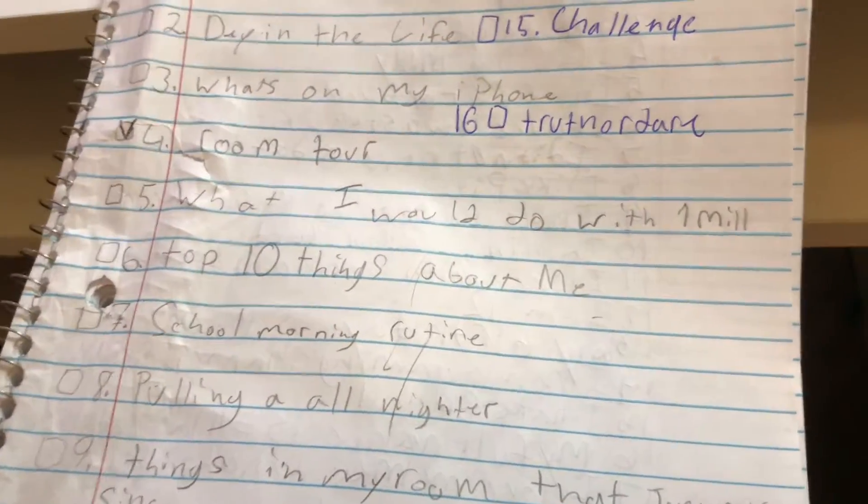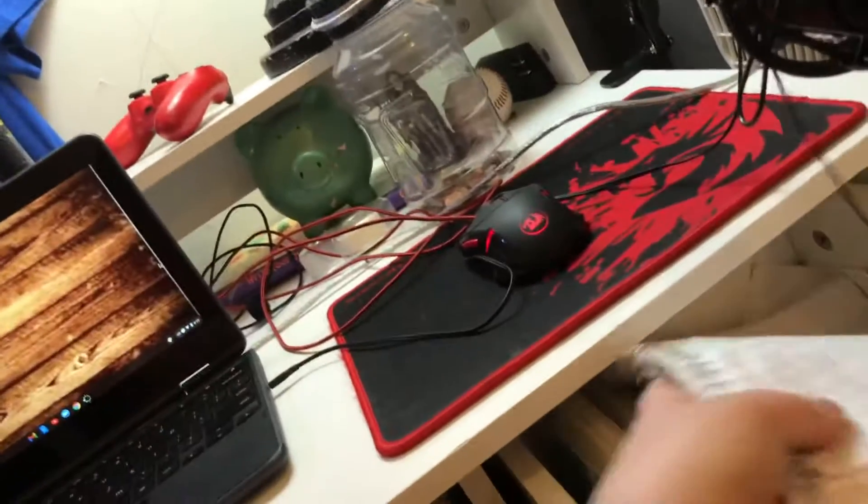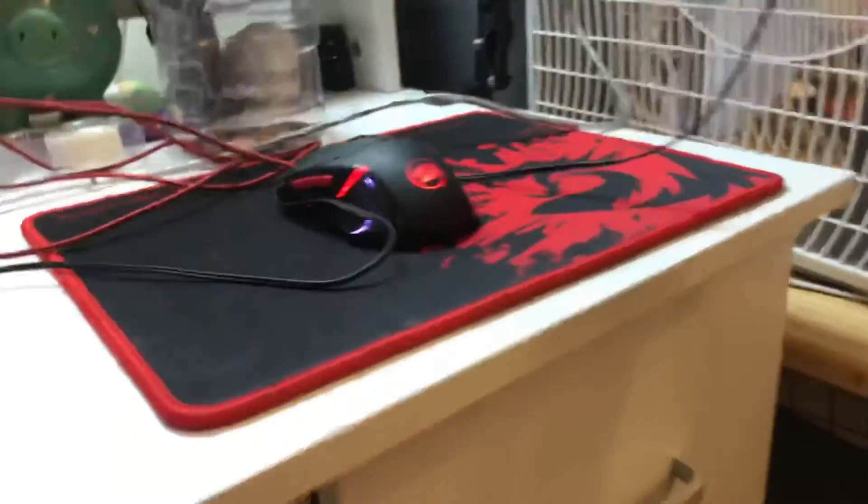I'm in my messy drawer — it's all my YouTube video ideas. I'll read you six of them, because why not? Transfer room. Day in the life. That gave me an idea for an intro, so you guys will probably see that.